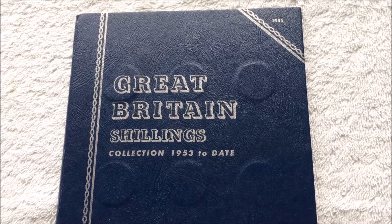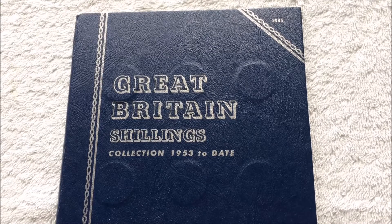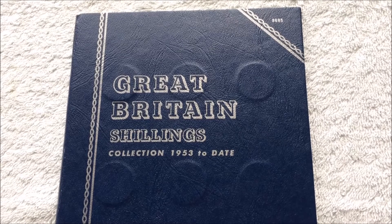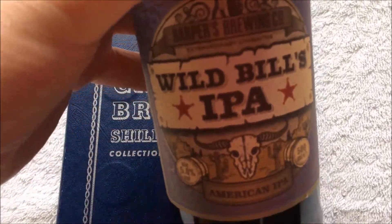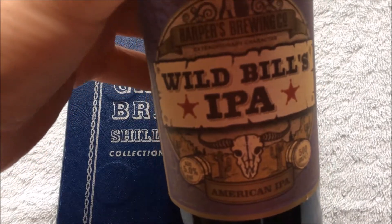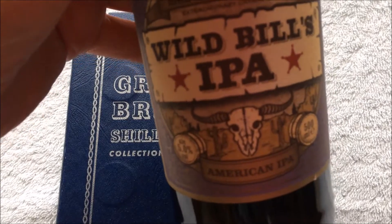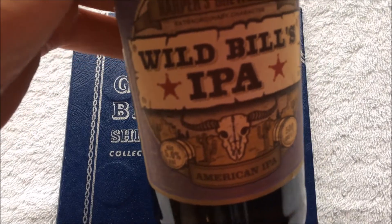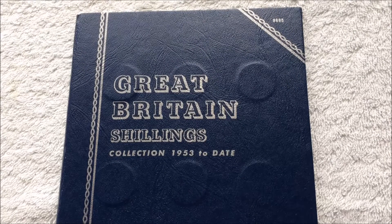I just picked up the final coin to fill this little folder up, and I don't have many folders that are full, so I thought we might as well make an occasion of it. Sunday afternoon, sun's over the yardarm, so I'm having a bottle of beer — Wild Bill's IPA, an American IPA.